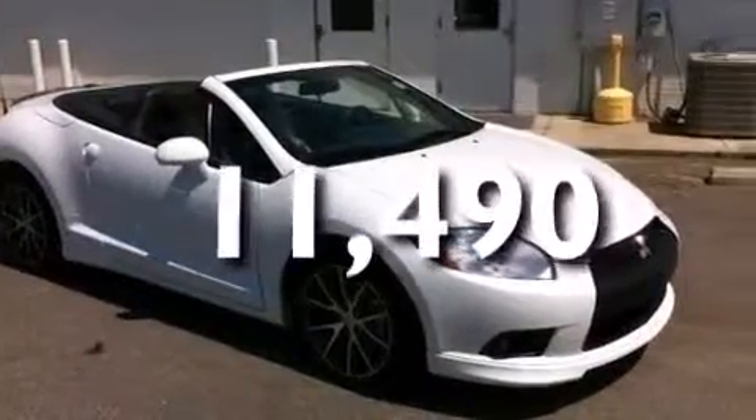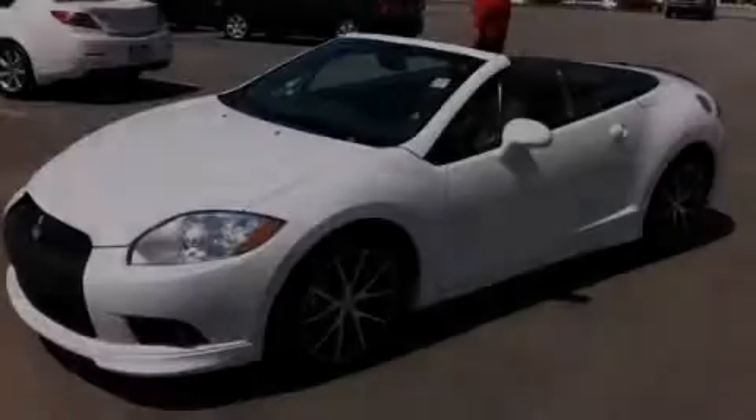This vehicle has less than 12,000 miles. Call now to find out how you can own this breathtaking vehicle.